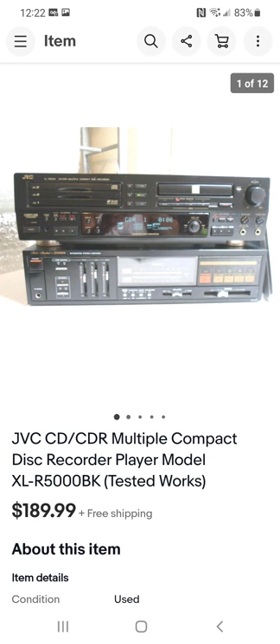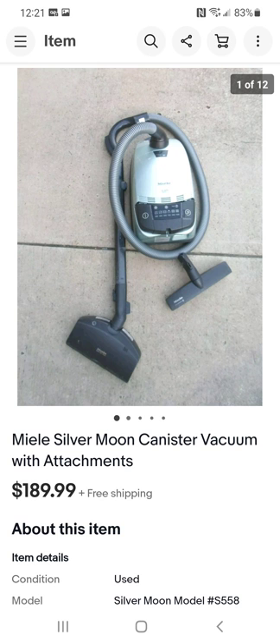This JVC unit is great — it can record disc-to-disc and stuff like that. Worked just fine. I sold it for $189. I paid $17 for it. Great profit there as well.